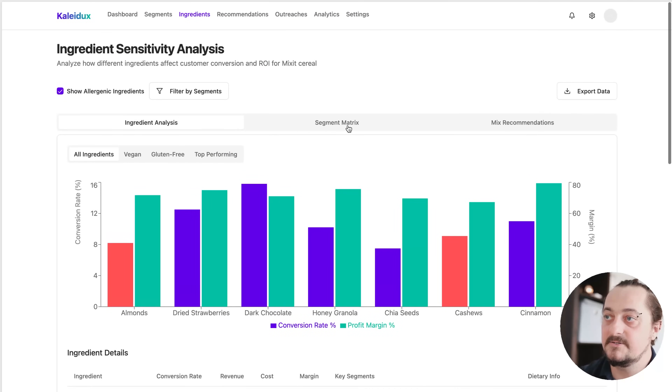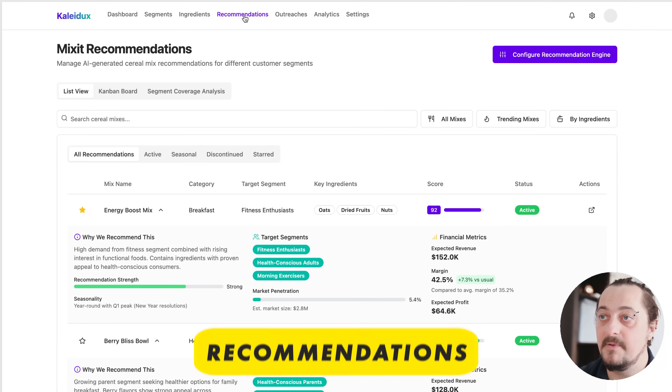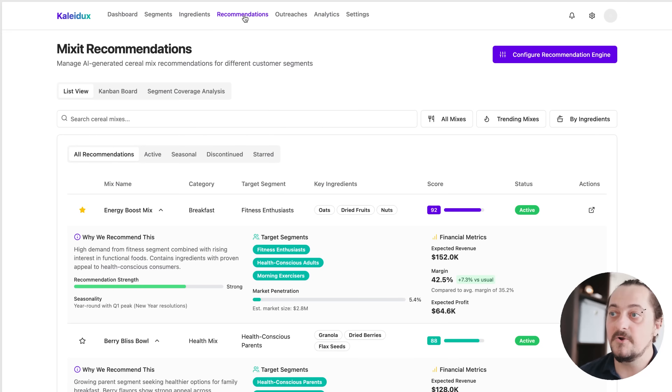There are plenty of different screens that give you those insights. And then, once we have insights about your segments and your ingredients or combinations of ingredients, we generate recommendations. Those recommendations are based on knowledge of all this.